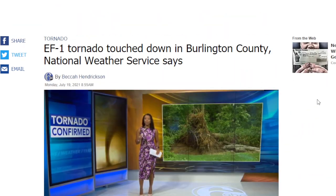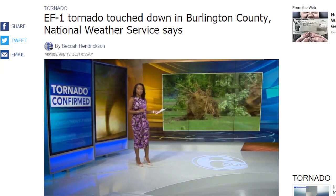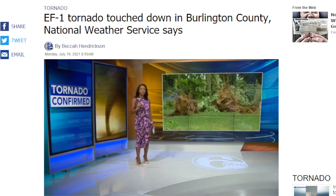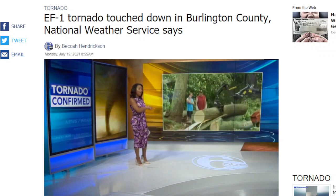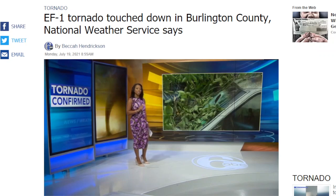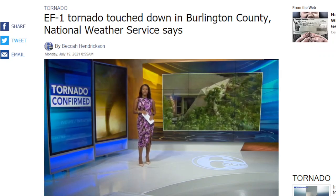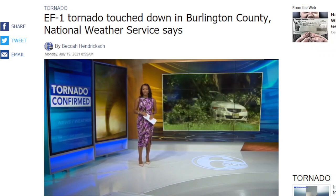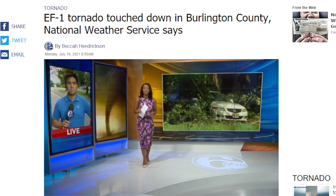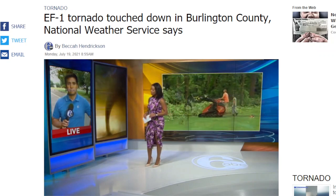It is confirmation of a tornado that touched down in Burlington County. It happened during those storms last night. Massive trees were uprooted in Springfield Township, landing in some nearby yards, but some of those also landed on top of homes and cars, complicating the cleanup efforts. There was some loss of property, but thankfully no loss of life. Action News reporter George Solis is live in Springfield Township with more on the confirmation of this tornado and the cleanup underway.